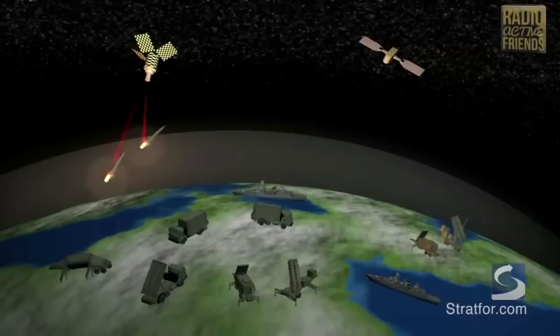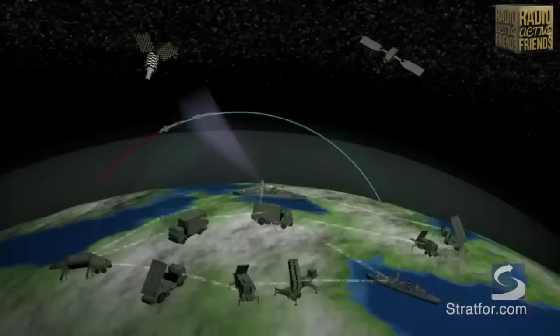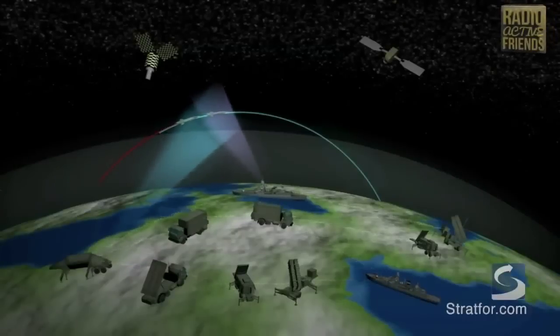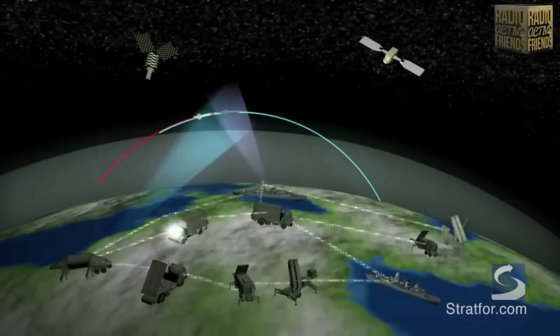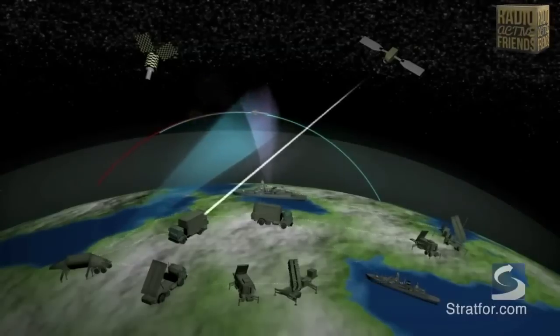Because ballistic missiles have a variety of ranges and capabilities, they are classified by the distance the missile can travel — such as short, medium, intermediate, long, and intercontinental. These classifications are important because the farther the missiles travel, the faster and higher they fly, meaning the longer-range missiles leave and then re-enter the Earth's atmosphere.